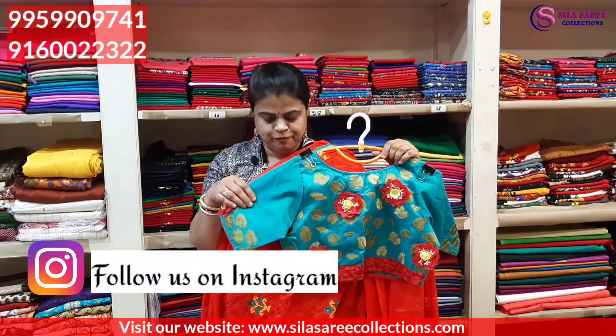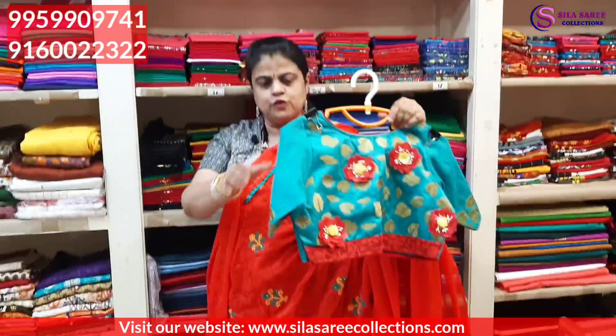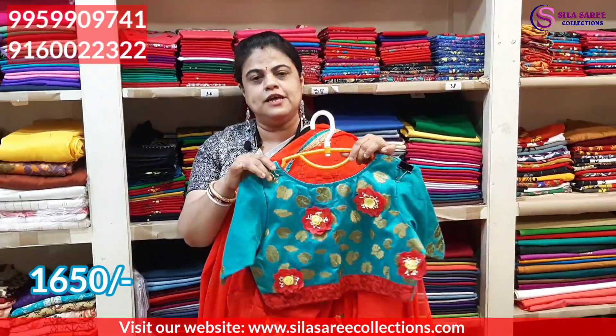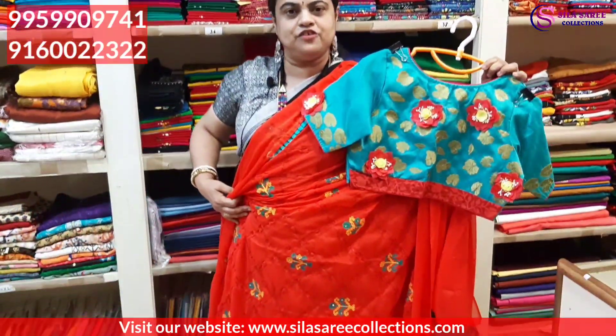With this saree, we suggest a perfectly matching blouse. It's a good designer blouse, totally beautiful. Blouse size 36. Price ₹1940, after discount ₹1650. Perfect match with the saree.